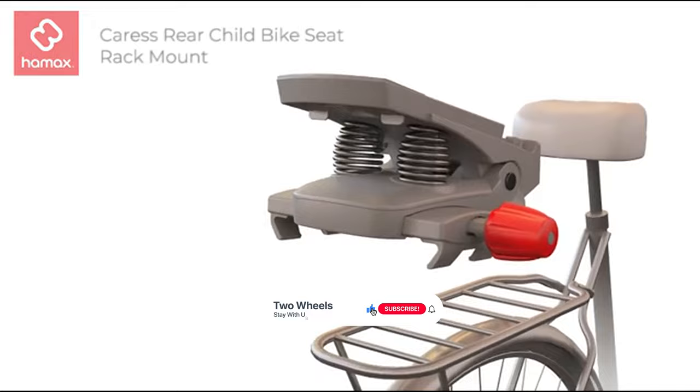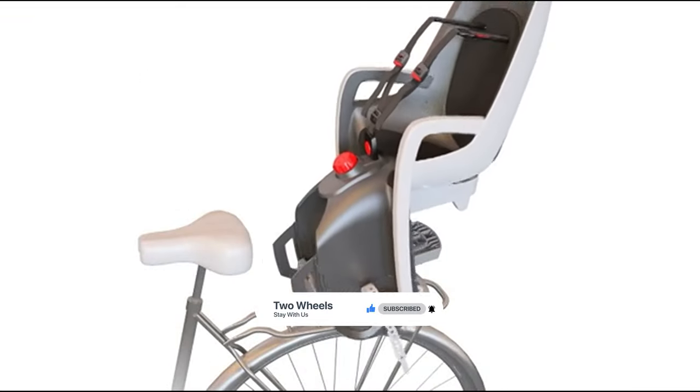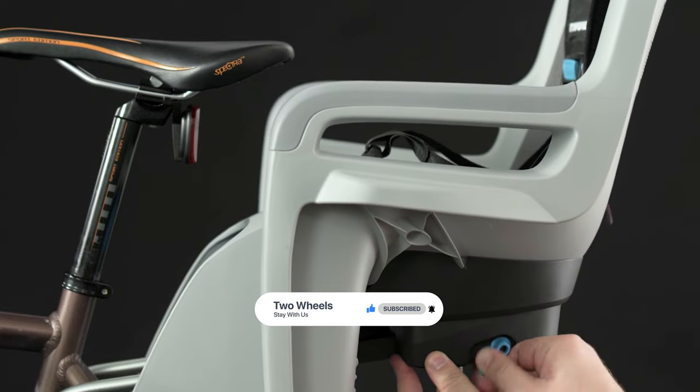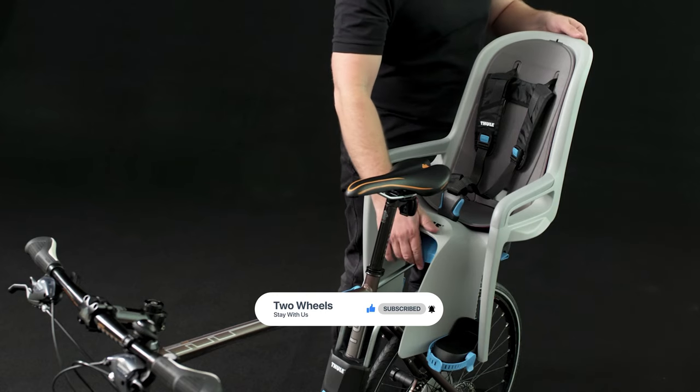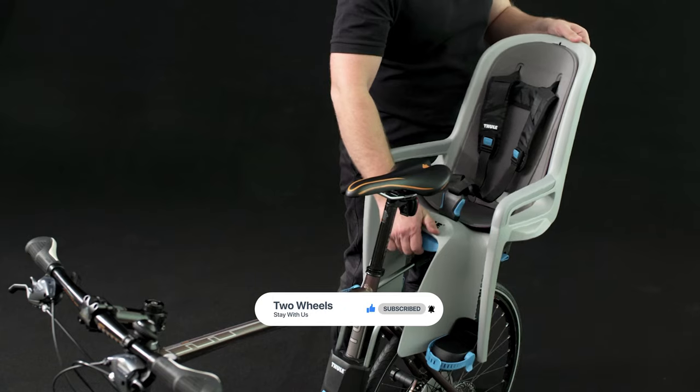That's it for today. If you liked our video, a subscription would be amazing. Here are the top 7 baby bike seats on the market for you. Hope you found what you were looking for — don't forget to leave a comment, and don't forget to like and subscribe.